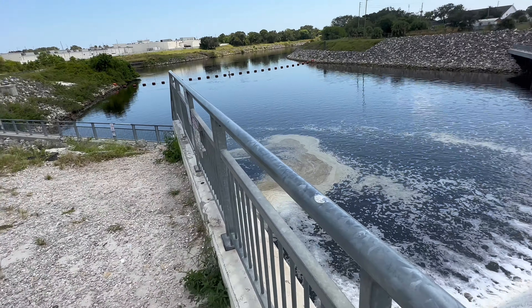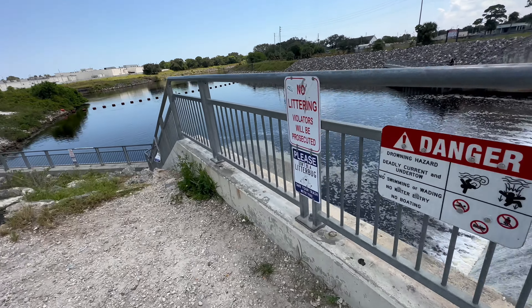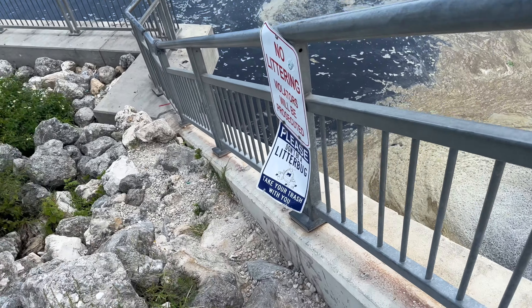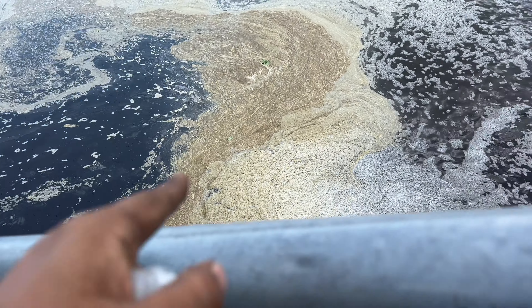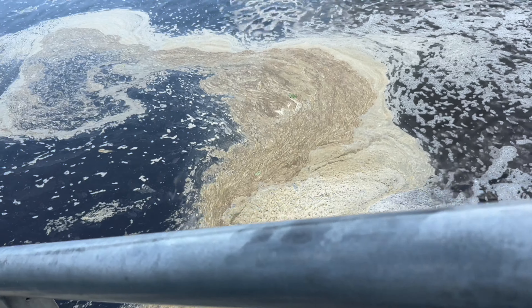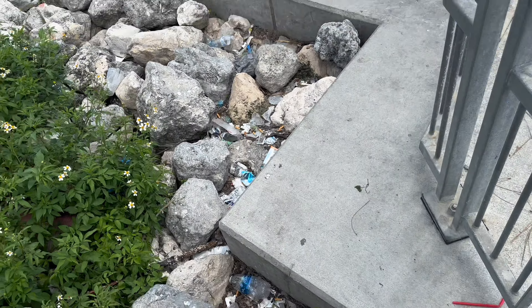Comment down below if I should come back out here with my fishing pole, because I will do it. Let me take a little walk down here. You see all that nasty foam — this is basically snook city right here.